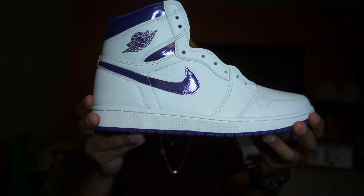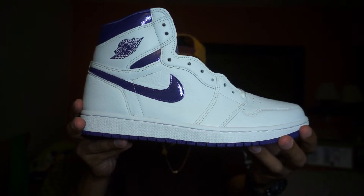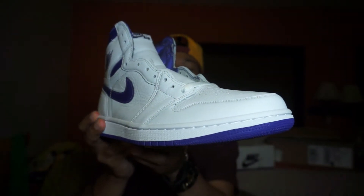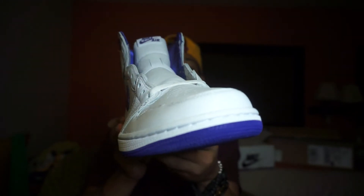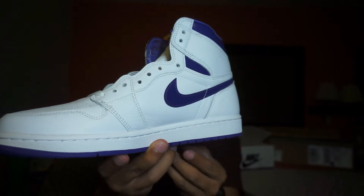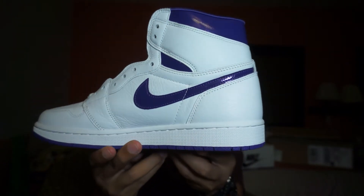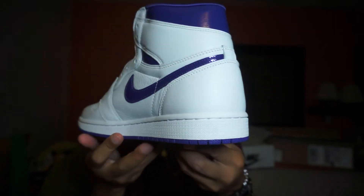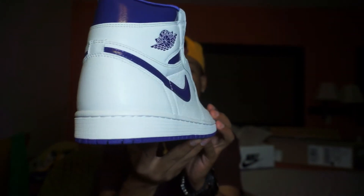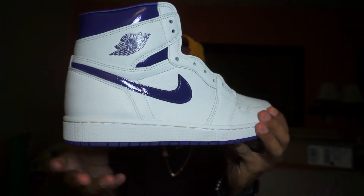Check these out — these are the Women's Jordan 1 High OG Court Purple. It is a high, not a mid — it's a High OG Court Purple. I'm giving you that 360, trying to show it slow so you can get everything.